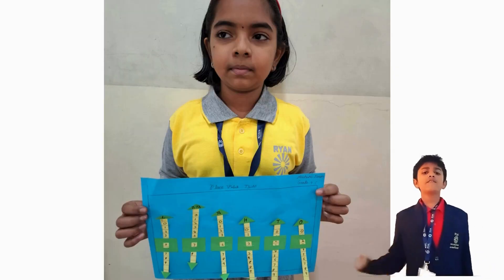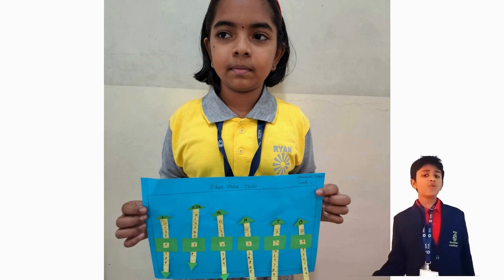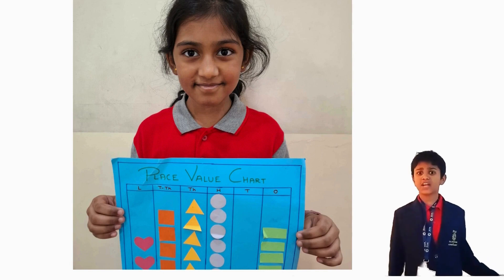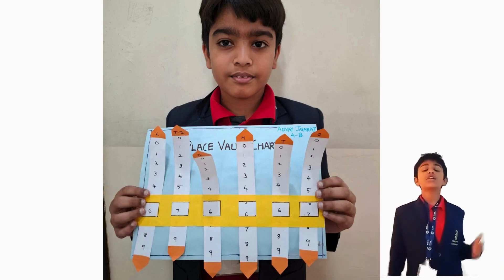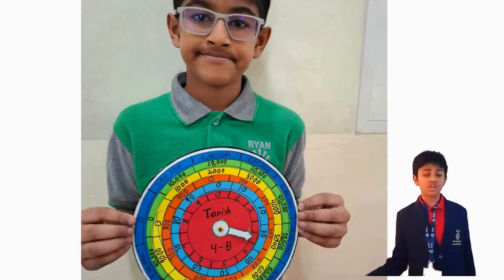To achieve this, we utilized a variety of materials and innovative approaches. As we delved into the activity, the hands-on experience not only made the learning process very enjoyable but also deepened our comprehension of how large numbers are structured.